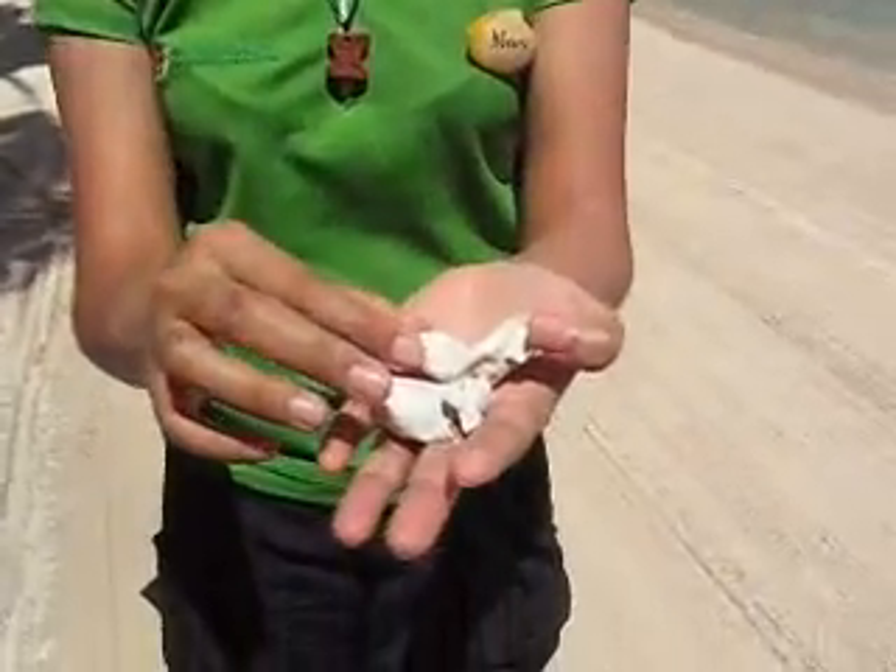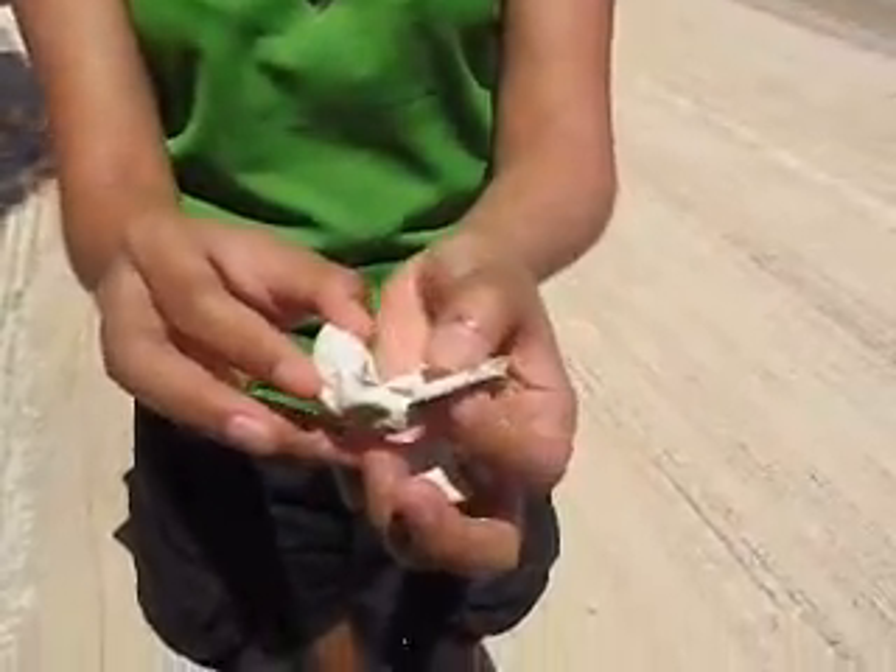These are the eggs of the Hawksbill Sea Turtle. They're about the size of a ping pong ball, and the shells are paper thin. The normal incubation period for sea turtle eggs is 60 days. However, the turtle that we just witnessed hatched after 71 days.